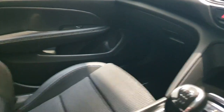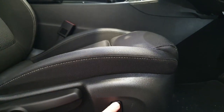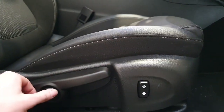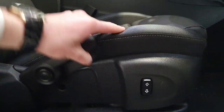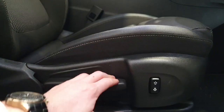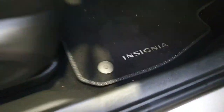We do also have semi-electric front seats. The electric portion of the seat is controlled here, which raises the lumbar support. There is also a selector which can change the raising or lowering of the seat. We also have aluminium pedals and the Insignia floor mats.